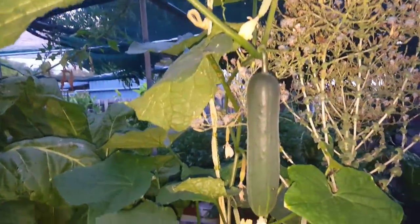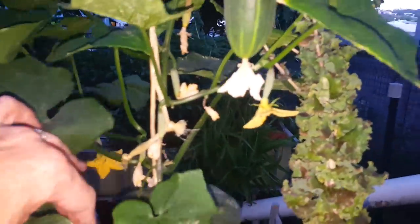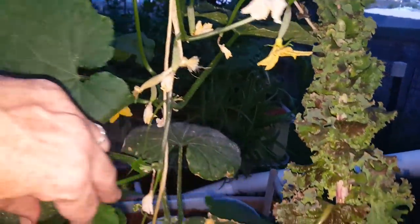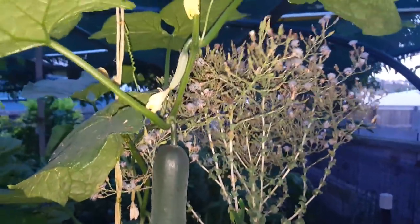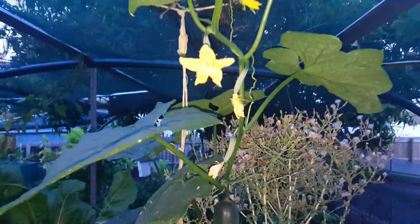There's a cucumber almost ready for picking — it'll be the first decent one for the season, so looking forward to that. I haven't seen any others get fertilized. I thought maybe it was a parthenogenic variety, but I'm thinking maybe it's not. Interestingly, that other one looks a little bit plumper, so maybe it will form into a fruit as well.